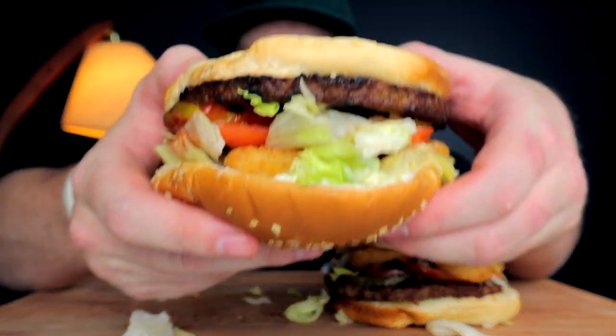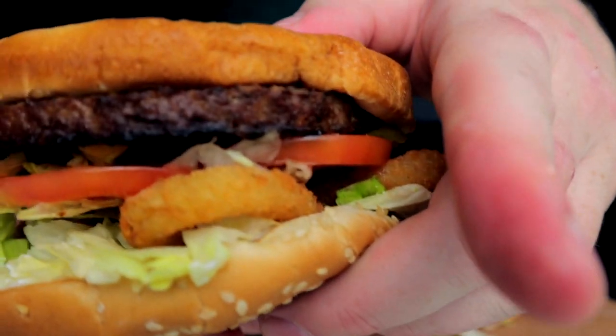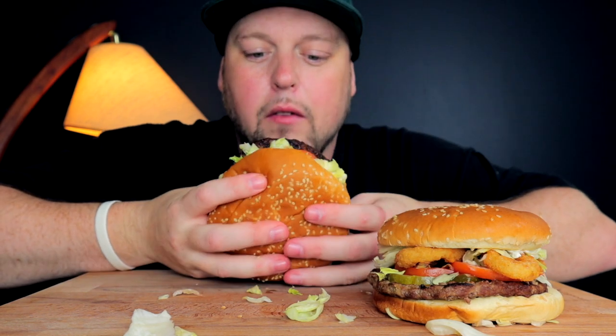From here, could you tell which one's which? I personally don't think I could — one just looks a little darker. But the great reveal is this: this is the Impossible and this is the original. I'm going to try the Impossible first because you guys know I know exactly what a real Whopper tastes like, so I want my palate to not be informed by the regular when I bite into this — to see if I would even know the difference on a regular day.